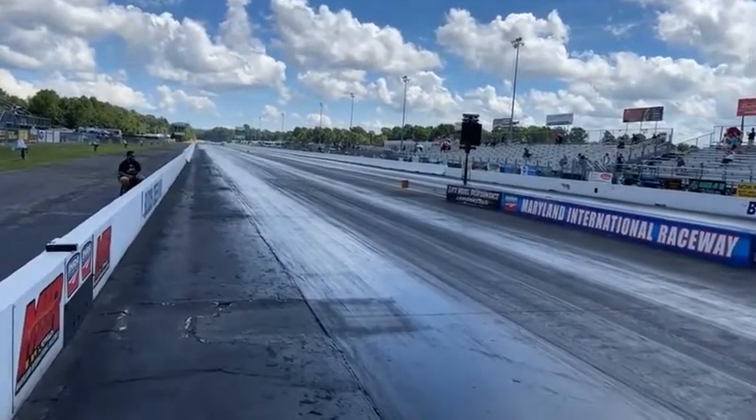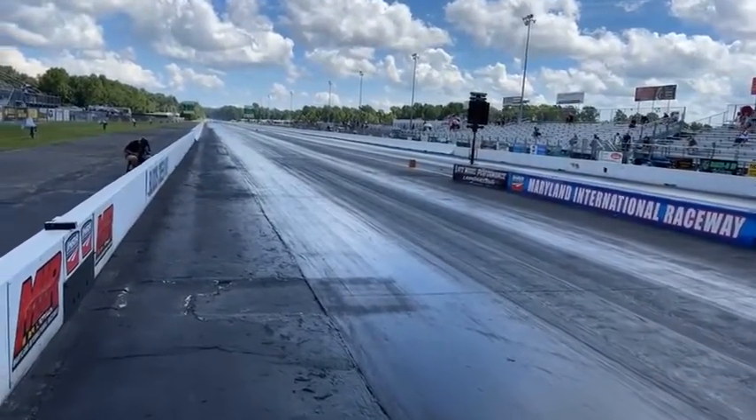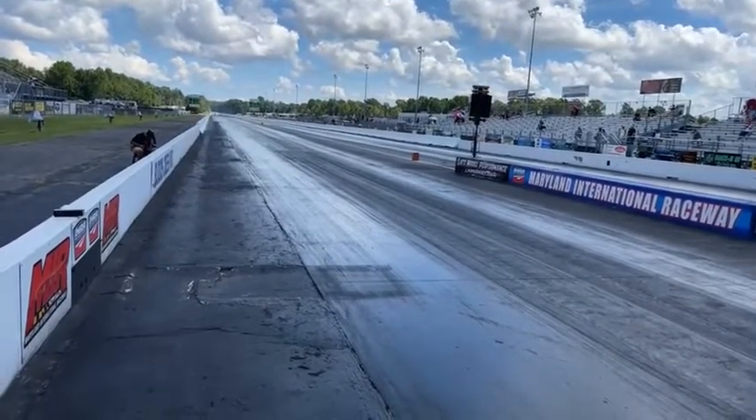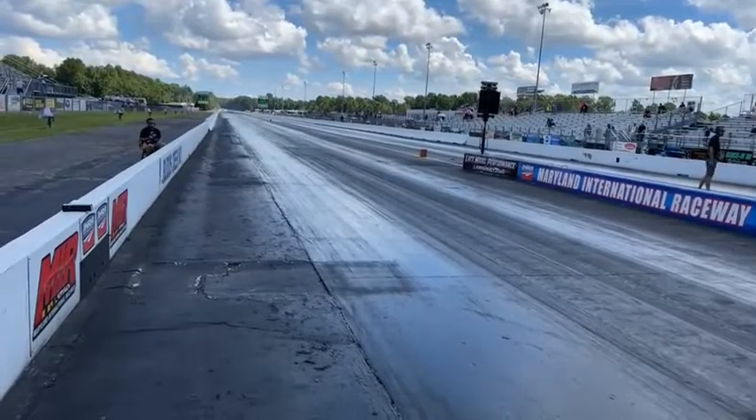Tire shake for the blower car, 417. He was dead late. Robby Honeycutt still having troubles over there, 445. 445 for Rob, that'll bump him in. 445, 139. The blower car dead late, 417, 181. Pedaling it several times in the middle.